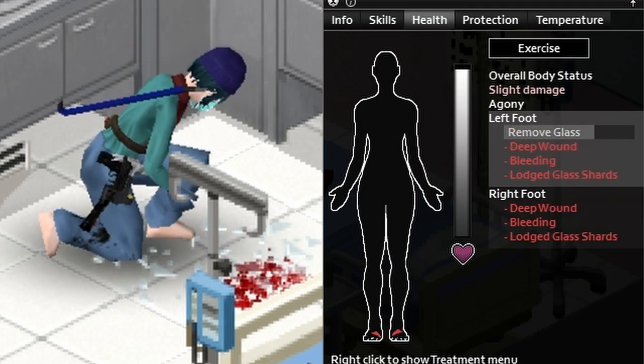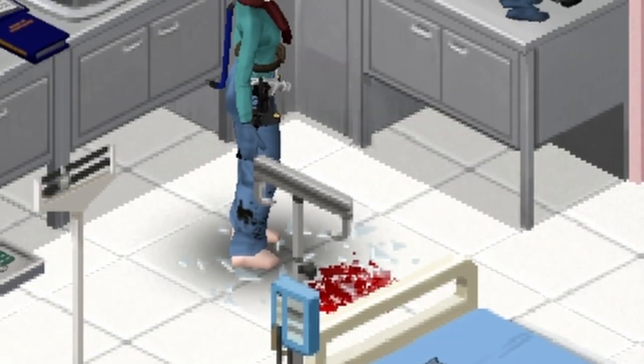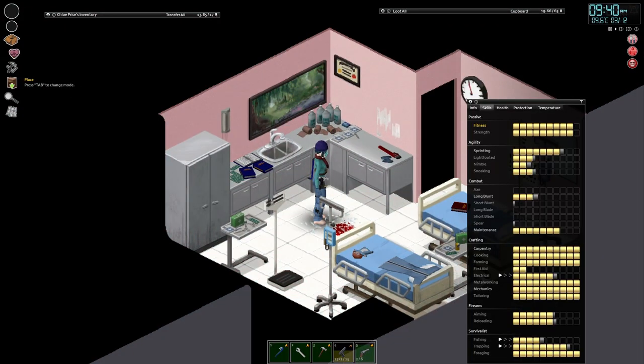Okay, so this is how you level up First Aid in Project Zomboid. You stand barefoot on glass, and you take tweezers and pull the glass out of your foot, and since you're still standing on the glass, more shards go back in right away — you just rinse and repeat, getting experience every time you pull the glass out.